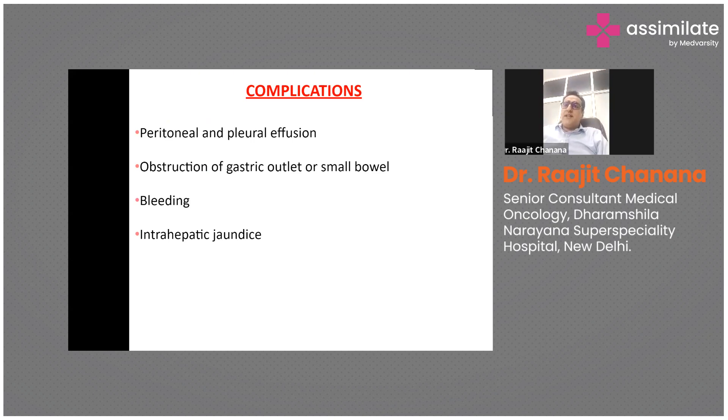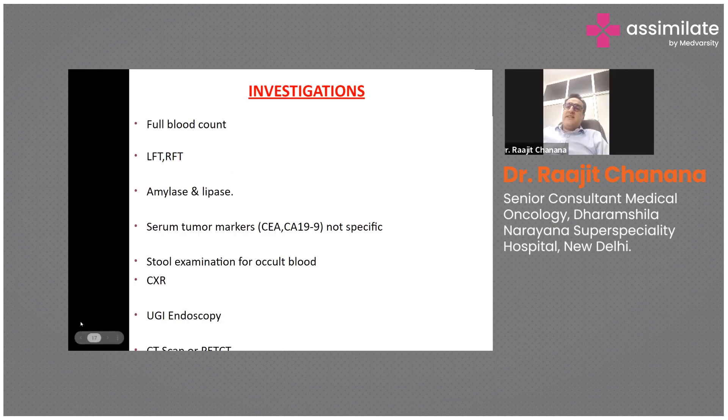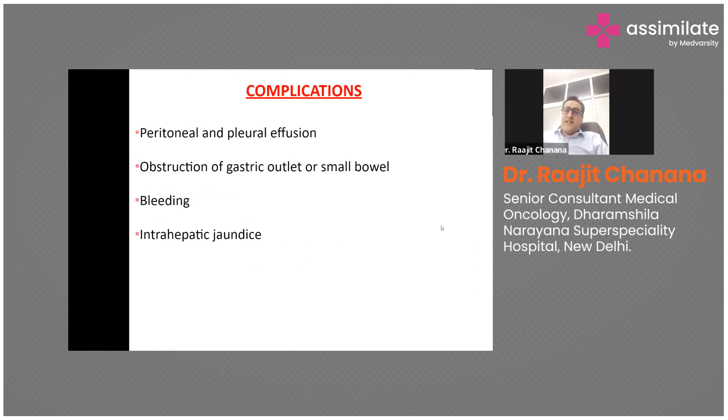Other complications include ascites or peritoneal fluid, pleural effusion, and obstructive jaundice — because the growth obstructs the biliary drainage system. Extensive liver involvement can also lead to jaundice. Additional complications include nutritional deficiency, cachexia, and decreased appetite.